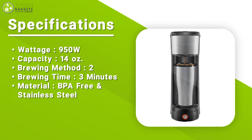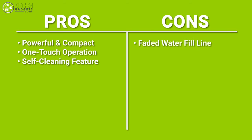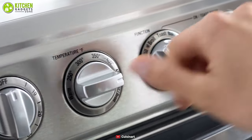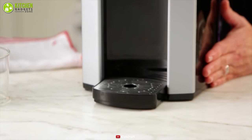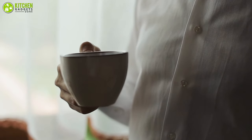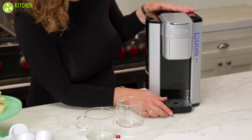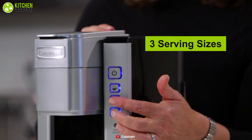Founded in 1971, Cuisinart has been a trusted brand for cooking for over 40 years. Meet its SS-5P1, a unique coffee brewer that can make your morning rush just a little easier. It features a 40-ounce removable water reservoir for easy filling and a removable drip tray to accommodate travel mugs. It also offers three serving sizes, letting you choose between six, eight, or ten ounces to brew your coffee as needed.